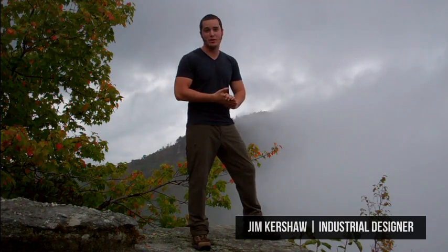Welcome to the beautiful North Carolina mountains. My name is Jim Kershaw and I'm a 25-year-old industrial designer. I'll dive into what that is a little later on — it's not a profession you typically hear every day, but I'll give you a little background about what we do.